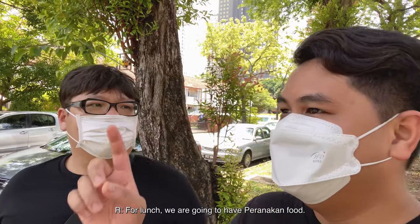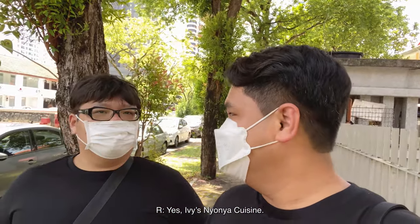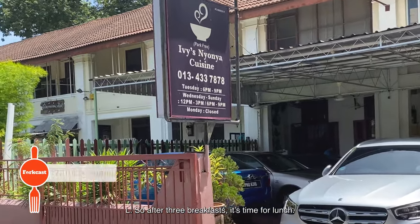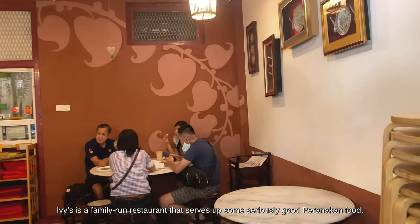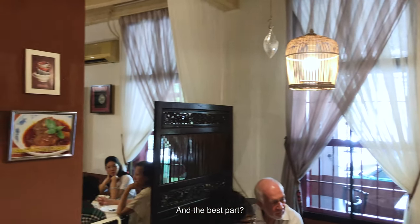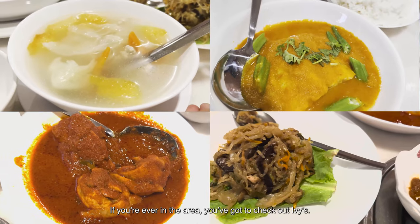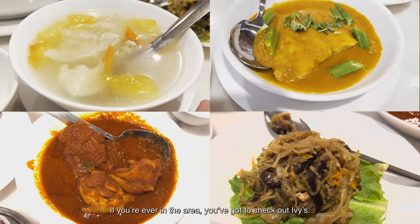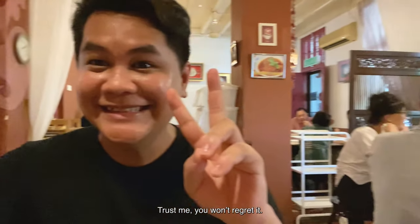After three breakfasts, it's time for lunch — Peranakan food at Ivy's Nyonya Cuisine. Ivy's is a family-run restaurant serving up seriously good Peranakan food, all home-cooking style, so you know it's going to be legit. It's the perfect spot for a low-key lunch with friends or family. Trust me, you won't regret it.